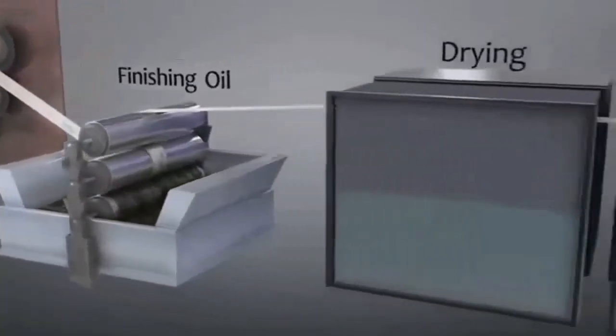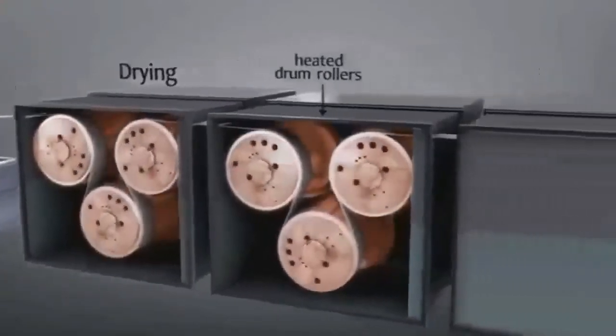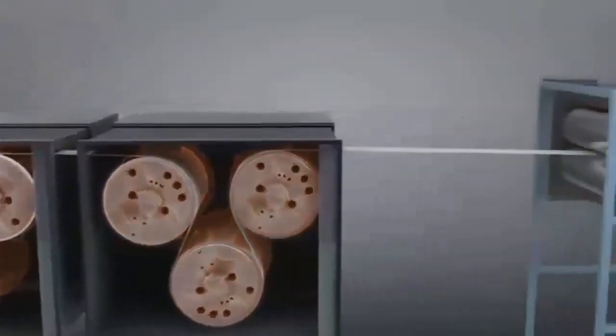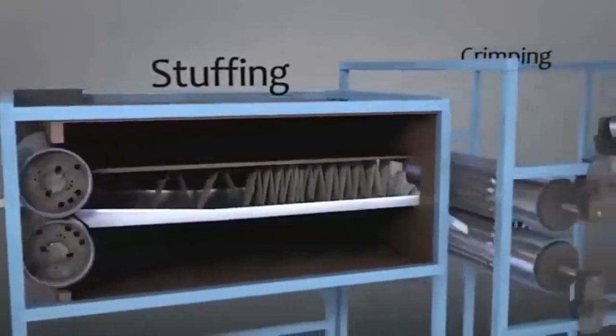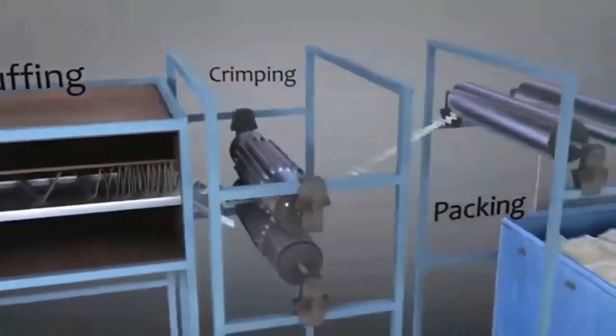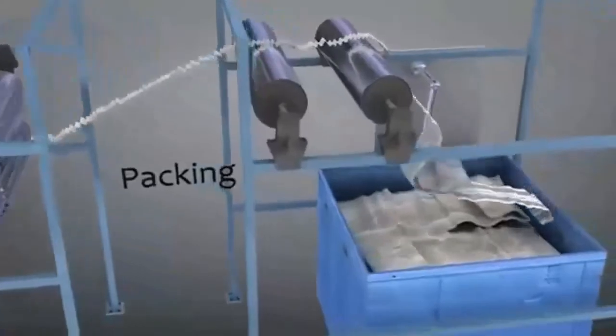Next, finishing oil is applied to protect the fibers and to make them easier to handle. As illustrated here, the diameter is now even smaller and the porous nature of the filament has collapsed even more. The filament is then packaged, illustrated here by crimping and baling.